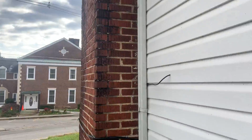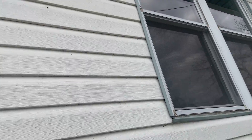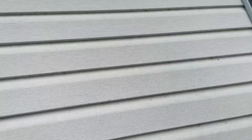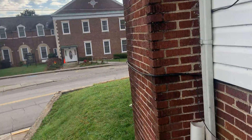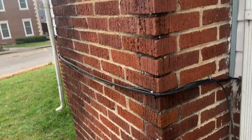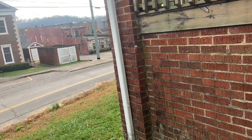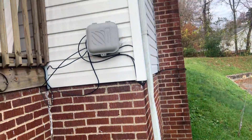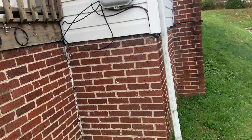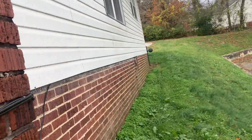Some more downspout drains here. Paint around the windows, just cleanup. More gutter work down there — gutters are hanging off. I didn't notice anything on the chimney inside, so that's good. More downspout drains needed. We'll go inside now.